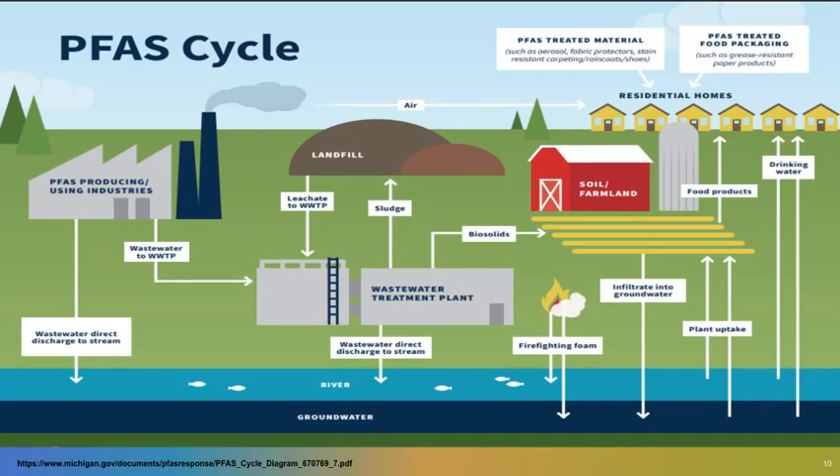This is a nice graphic because it's simple enough to follow, and yet it shows some of the complexity of PFAS in our water systems, but also how else people can be exposed to PFAS. If you're thinking about the public at large, you look at those residential homes in the top right, and you can see one of the primary areas of contamination is from drinking water, but there are also a number of ways that people can be exposed, including exposure to consumer products and fabrics treated with PFAS.